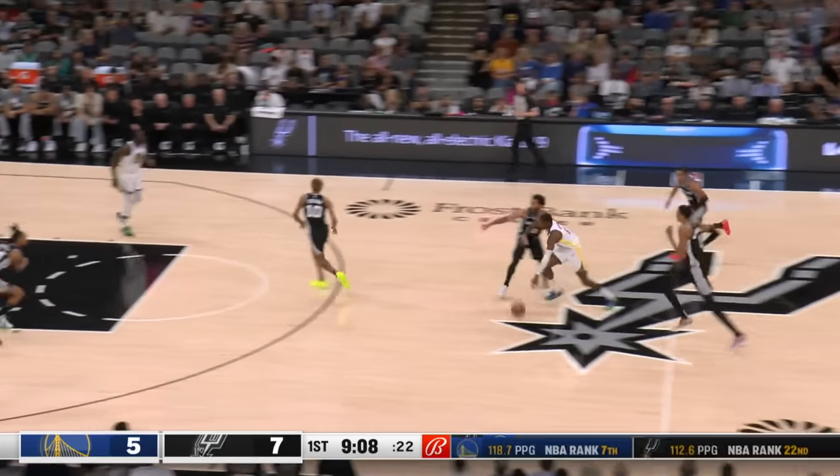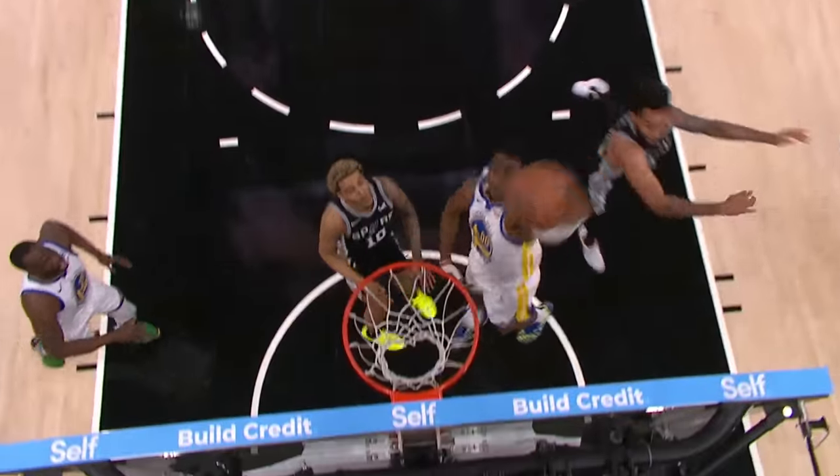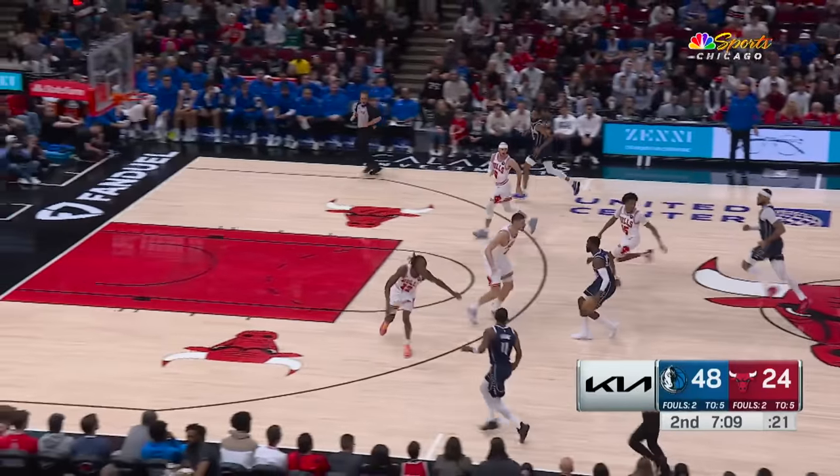At number ten, Jonathan Kaminga looking like a point guard that goes hard. A southpaw spike in flight. Kaminga gets in at number ten.